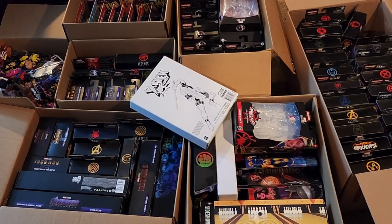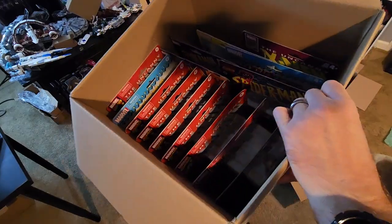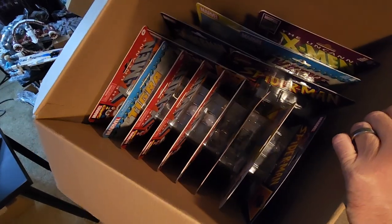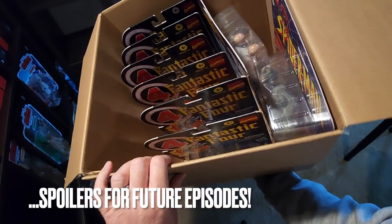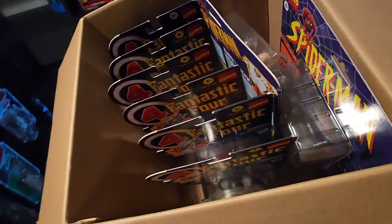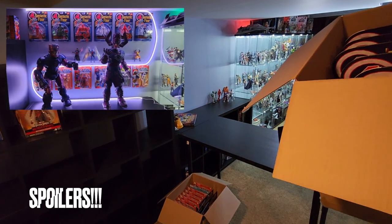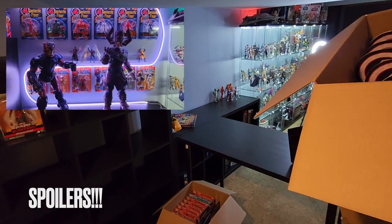This box is full of carded retro Spider-Man and X-Men figures — these are all going to stay carded and eventually get on a wall. All these carded Fantastic Four figures are waiting for Galactus to arrive; they're going to go up on the wall right there next to the soffit, where Galactus has enough clearance to fit under the bulkhead.